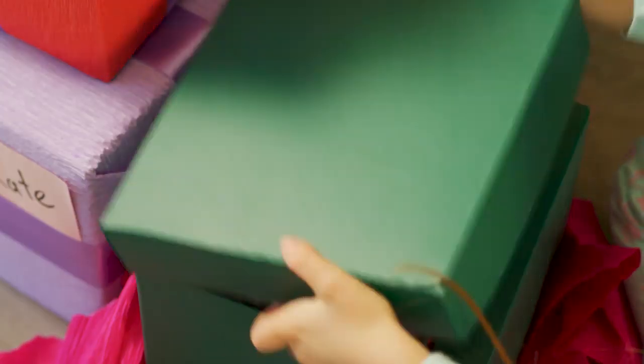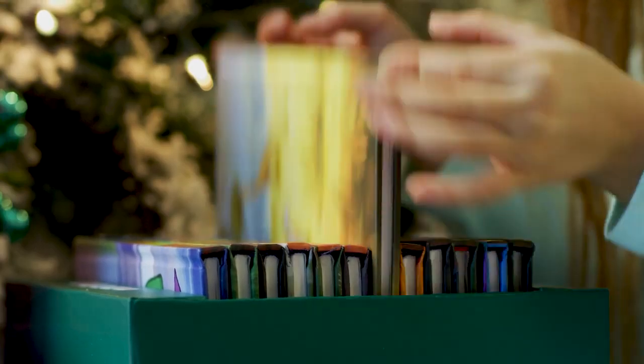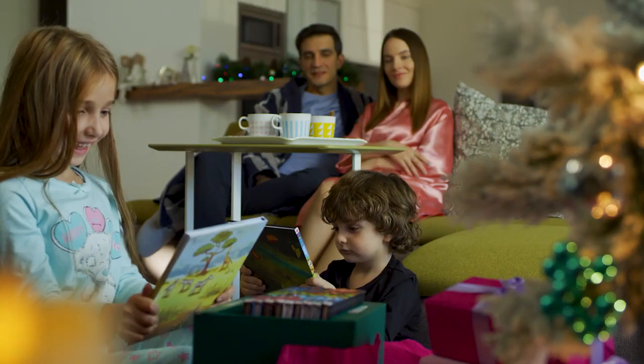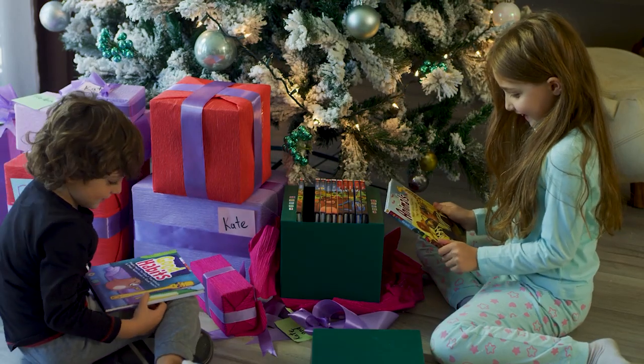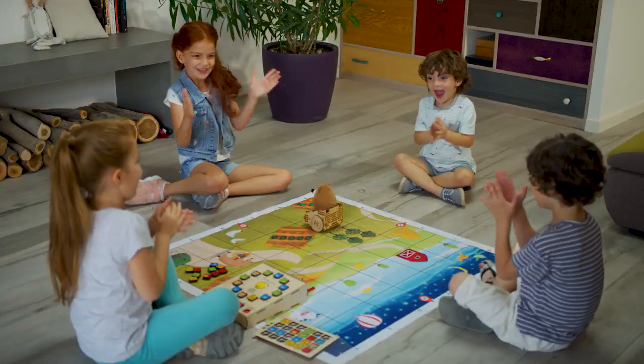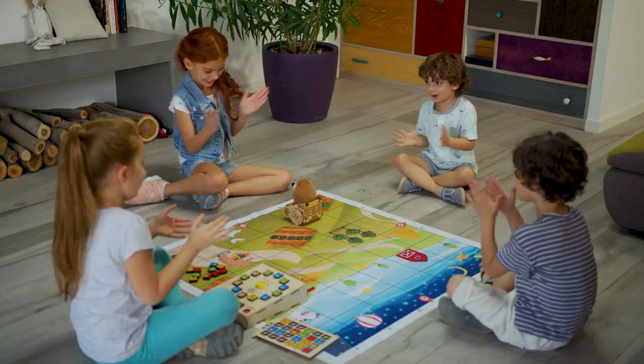Each of our 12 storybooks and story maps covers a different subject just waiting for your child to come read, learn, and discover. Explore the earth, learn colours and numbers, study biology and animals, develop good habits, and so much more. Back Mochi today and raise our children to be creators, not consumers.